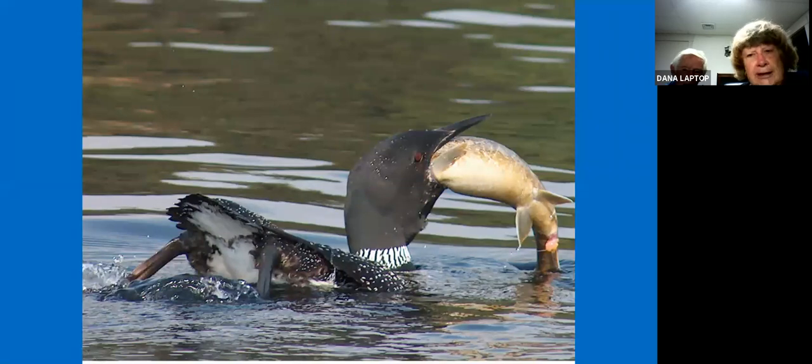They usually like six-inch perch — that's their favorite food — but they've been known to eat larger fish. This was actually taken of a trout on Silver Lake. At the loon preservation committee, they have a loon stuffed that had such a large bass in it that the bass got caught in its throat and the bird actually died. They now have the bass mounted and the loon mounted so you can see this poor loon with the fate that befell it.